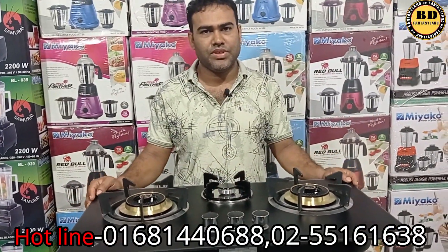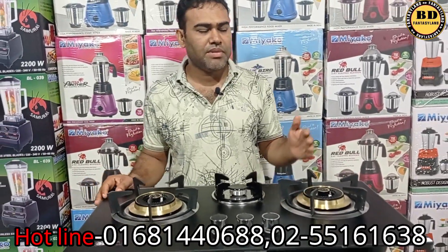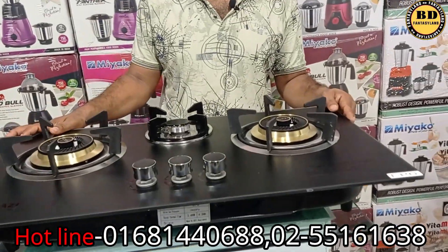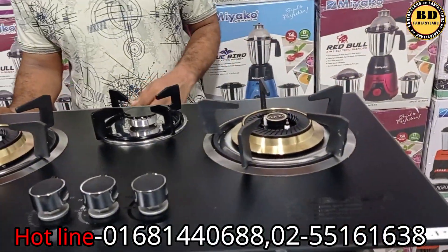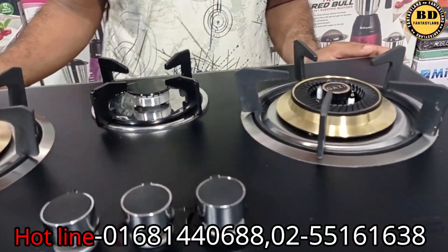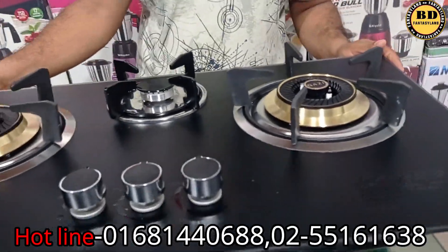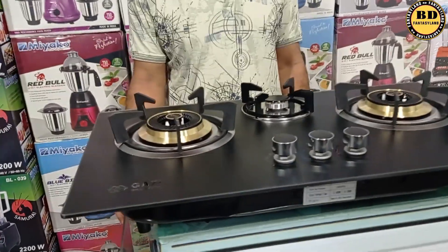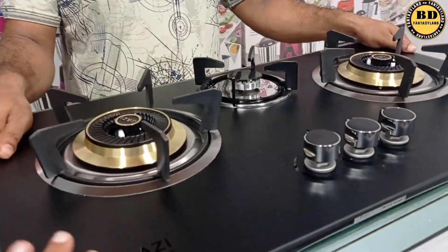Do you have to pay $7,000? Yes, the price is $8,000. Everything is $8,000. It's $8,000. This is $5,000. It's $8,000. It's $9,000.